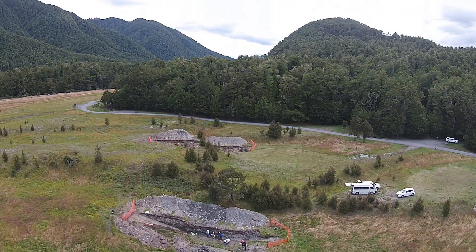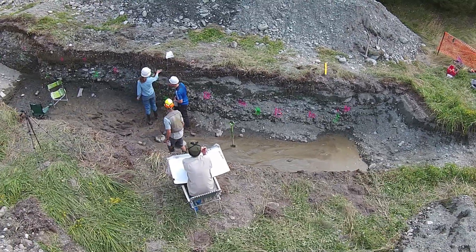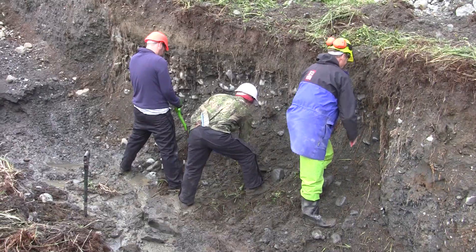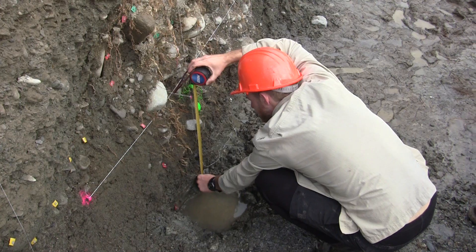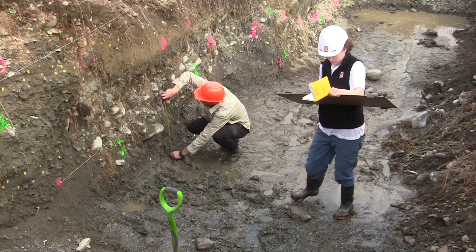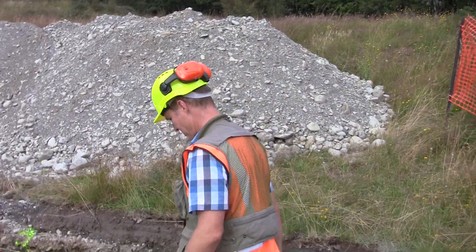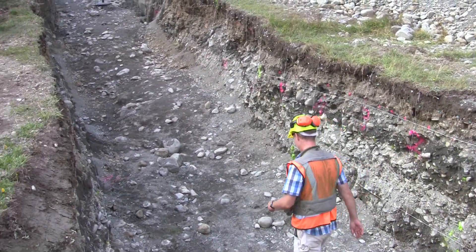We've got a team of geologists who are working here in an excavation that's across and through the fault scarp of the Alpine Fault. This team is busy looking at the layers which were deposited across the fault by the river and by other processes. We've got two of these excavated trenches at this site, and we're only here for a few days — after that these trenches will be filled in. So let's go and look at the kind of evidence we're looking for for past earthquakes.